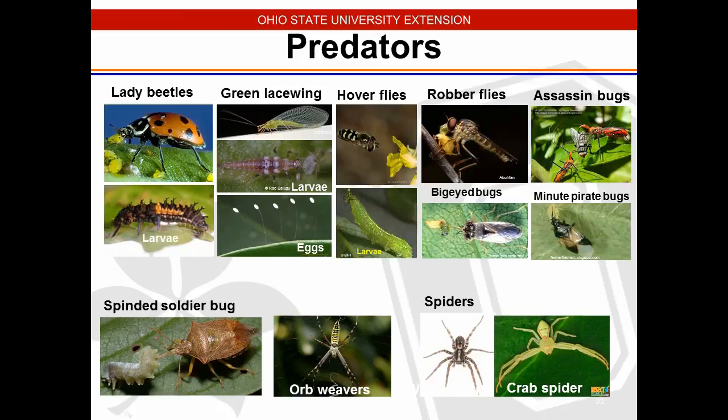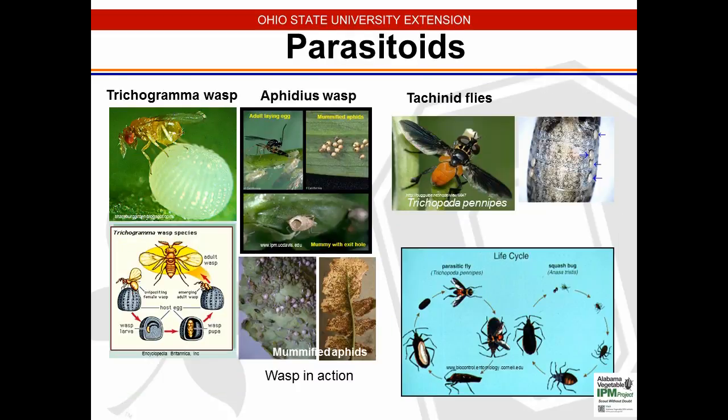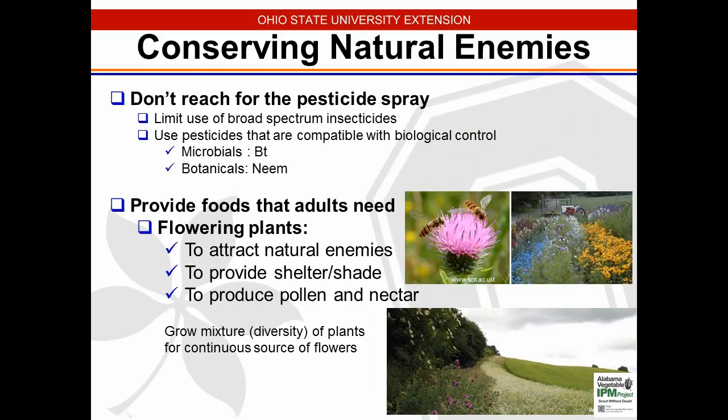Parasitoids include trichogramma wasps, Aphidius wasps, and tachinid flies — all three are good beneficial insects that will help control pests within tunnels. We need to conserve natural enemies — watch your pesticide applications because you can knock out the natural enemies that are helping control pests inside high tunnels. Don't be quick to reach for the pesticide spray. Pesticides are an option in IPM programs, but there are a lot of other options available before jumping to that conclusion.